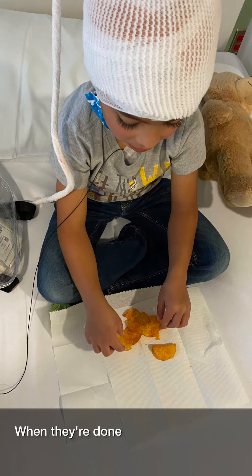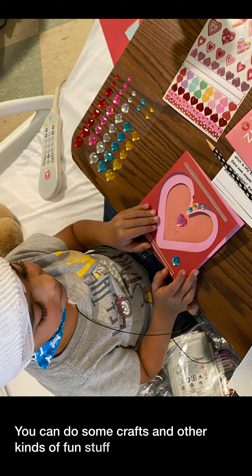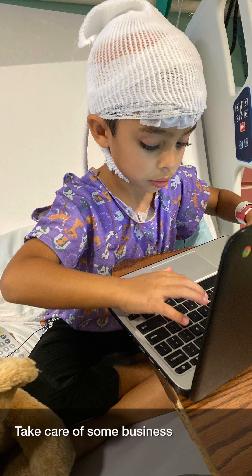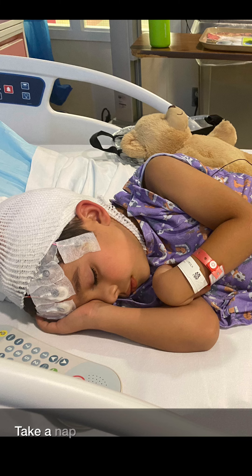When they're done, they're going to put a cap over your head. Then you can eat a snack, do some crafts and other kinds of funny stuff, take care of some business, do some schoolwork, and take a nap.